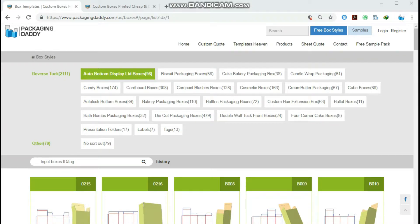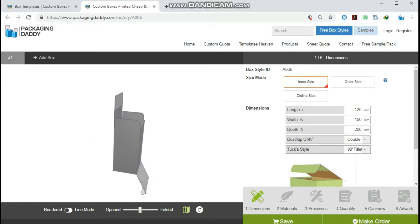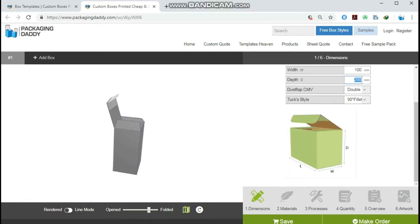Hi, Peter here from Packaging Daddy. Although there are many types of boxes, today I'm going to tell you about custom hair color boxes. This box is used for hair products and stores, but you can change its size and use it for your custom products. Changing the length, width, and depth will change the size of the box.